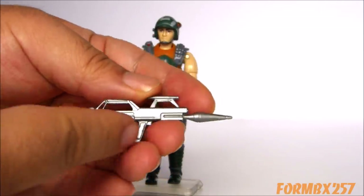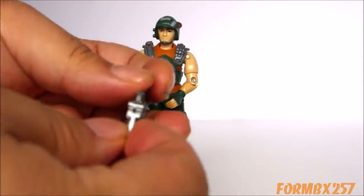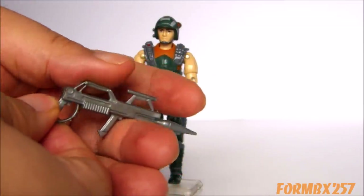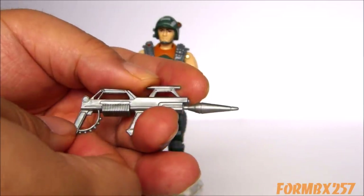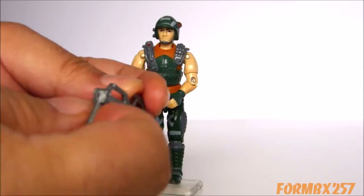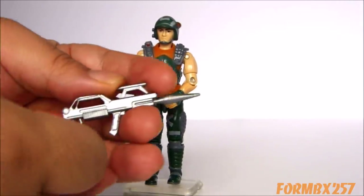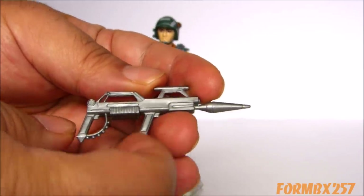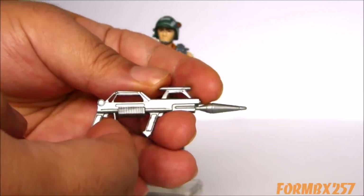Speaking of different choices, there are two different versions of this rifle — some have thick handles and some have thin. Obviously I have the thin version, but I don't have an example of a thick one. They're out there and fairly common, but I'm not going to go chasing after one, because a thick handle is going to strain the thumbs on an action figure. It is something you have to be aware of, and if you're a variation hunter, it's something to look out for. His rifle was also used for the 1993 mail-in Create-A-Cobra figure.